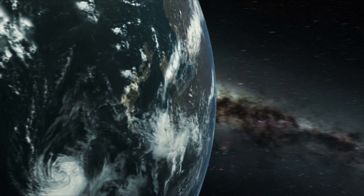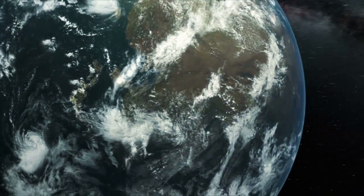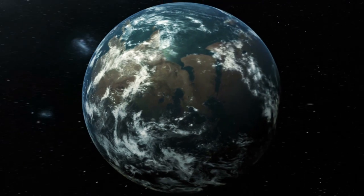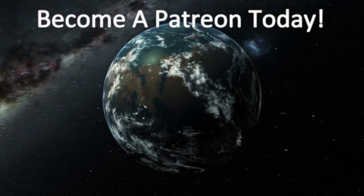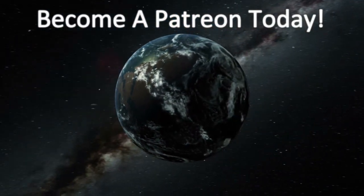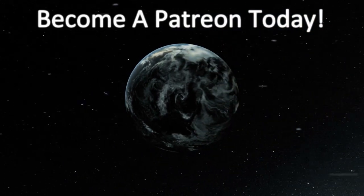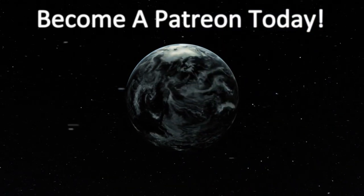Thank you for watching our video. Please take the time to like, subscribe, and share our videos. Then go down to the description and think about becoming a member of our Patreon. This will allow you to get special content just for you and help us build future content. Thank you.